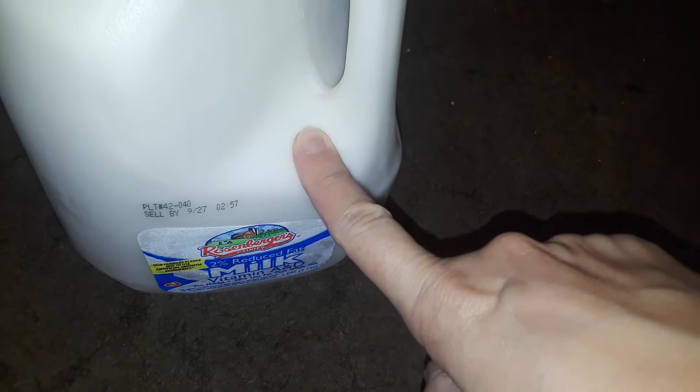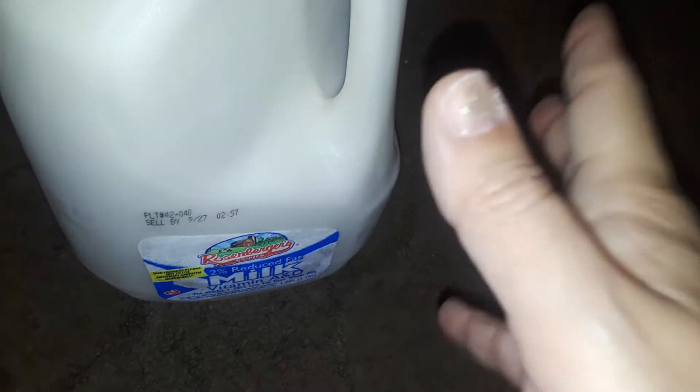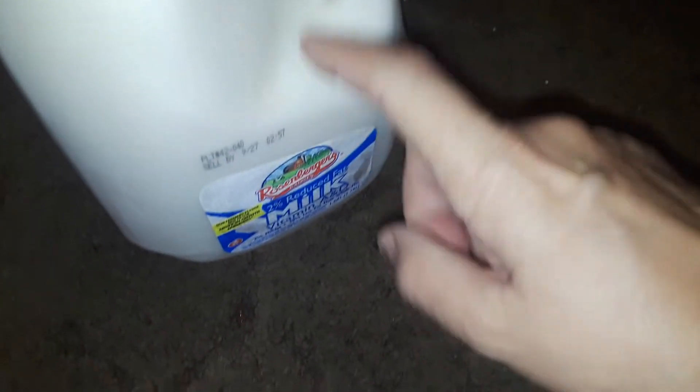First at the grocery store, I just picked up a big gallon of 2% milk. That's all I picked up, so there's no groceries or anything like that. I just picked this up because I needed more milk.